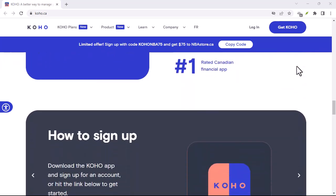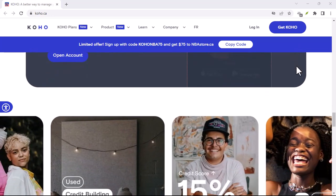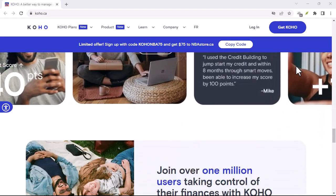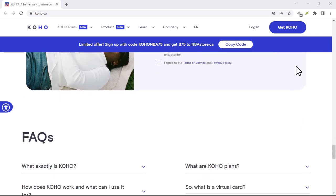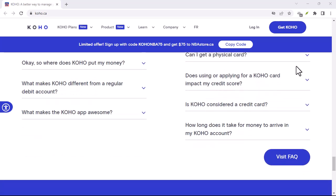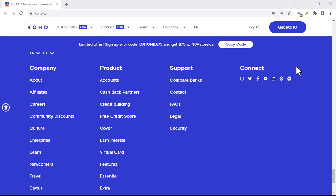So, where do we start? The most obvious place is the Koho app — it's your digital wallet, after all. Tap around, explore every nook and cranny. There might be a hidden email setting, a forgotten profile section, or even a support chat option that could lead you to the golden email address.